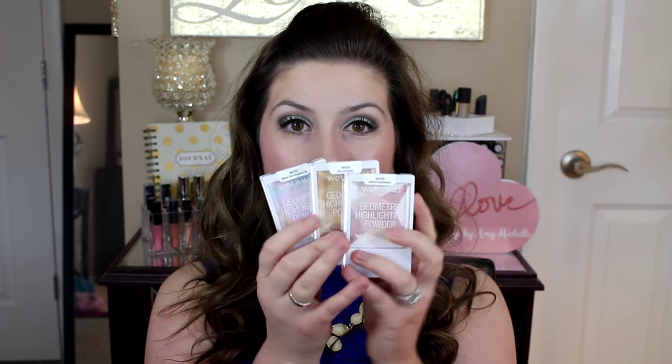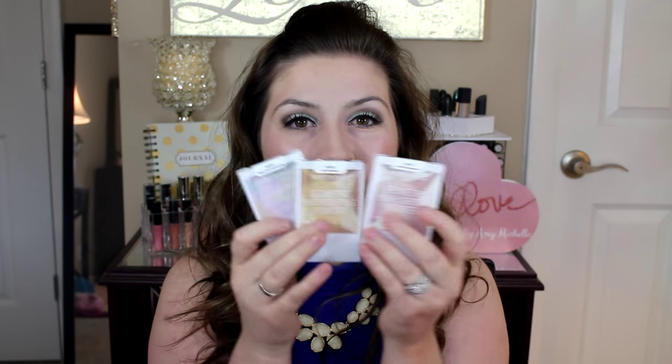Hey everyone, it's Amy here and welcome back to my channel. Today I am so excited to be sharing with you guys the new products by Wet n Wild. These are the new geometric highlighting powders and not one, not two, but three came out and I'm so excited to be sharing them with you guys.